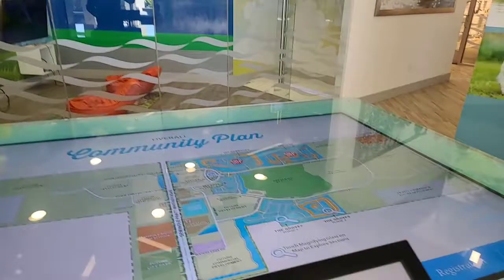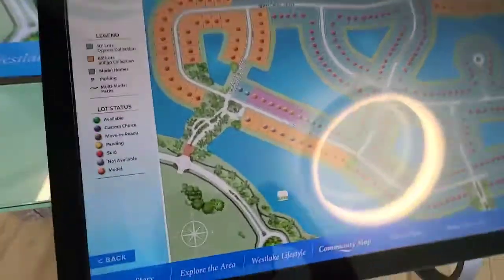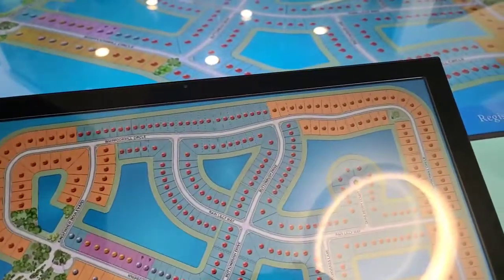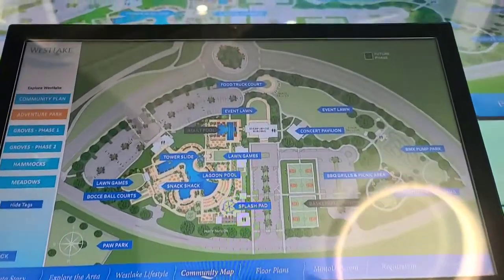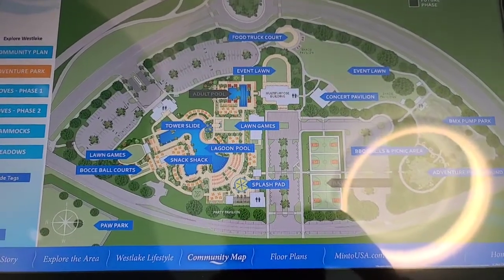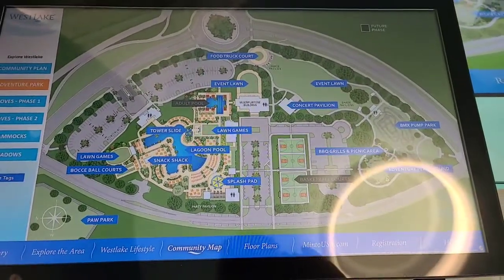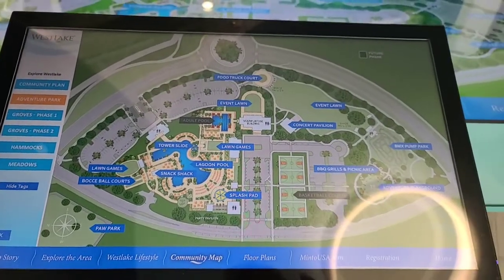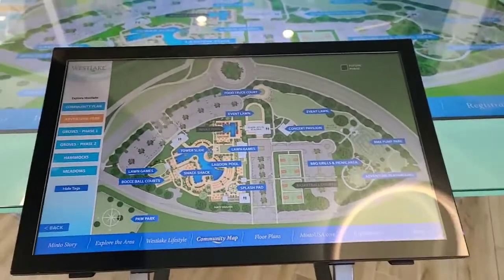The red ones are sold, the orange ones are model homes, the ones marked pending are pending, the gray ones are not yet available, and the blue ones are available — you can click on them for details. The Hammocks community was already sold out — it was the first community they sold in Westlake. And that's Adventure Park.